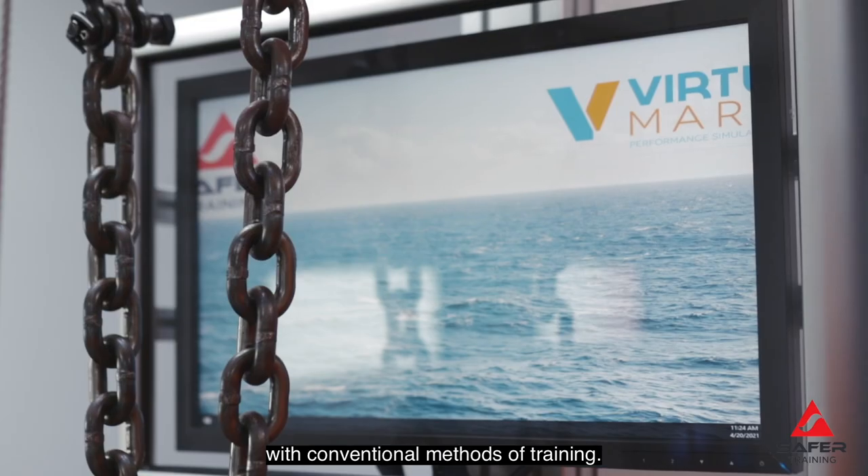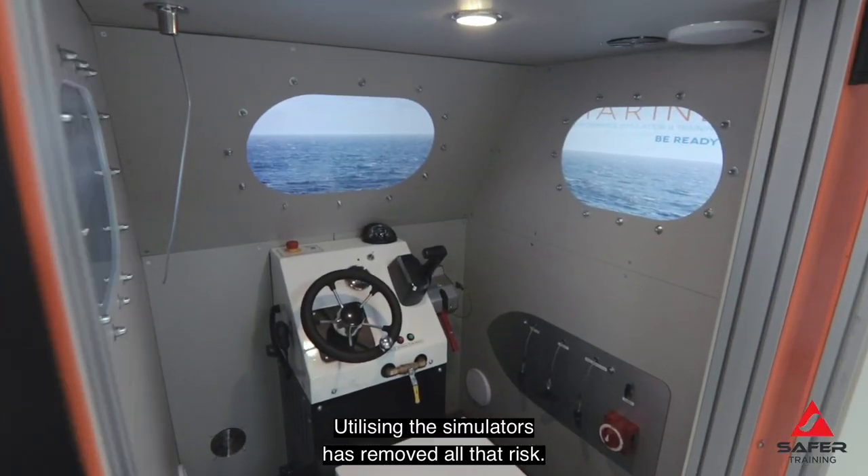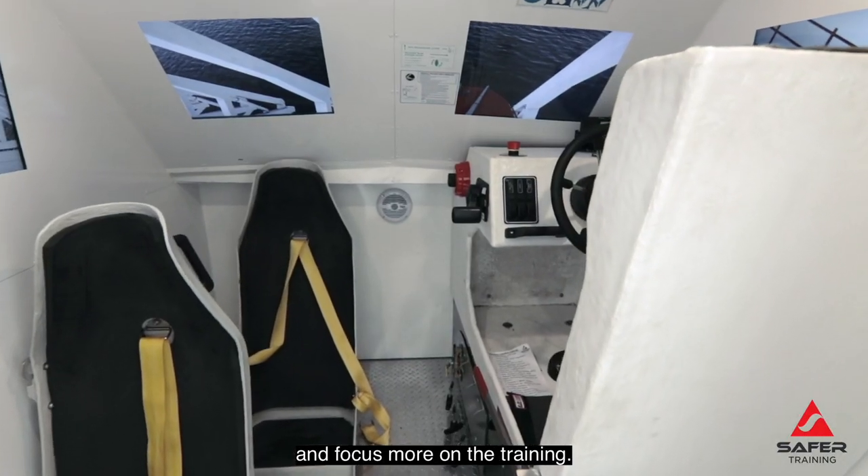There are a lot of hazards associated with conventional methods of training. Utilising the simulators has removed all that risk, and that allows them to concentrate and focus more on the training.